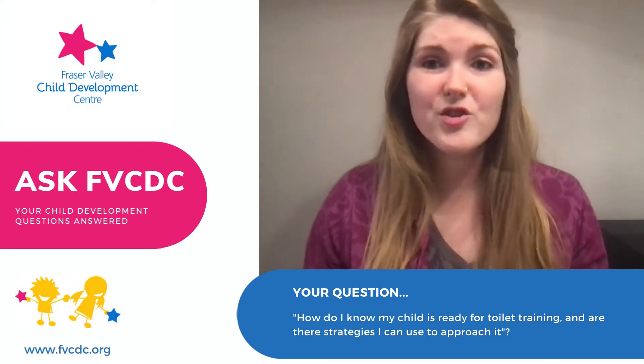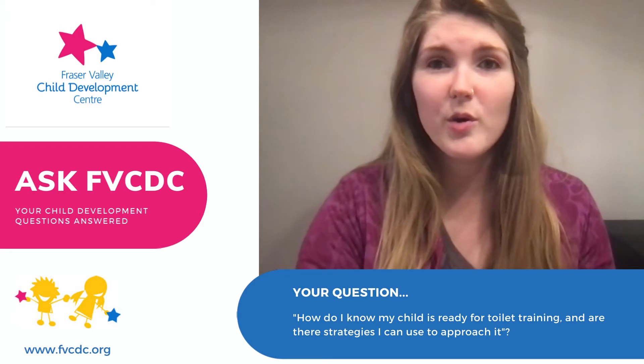Hi, my name is Anna and I'm an occupational therapist at the Fraser Valley Child Development Centre. Today I'm going to answer some of the questions that came in during our Ask Us campaign. The first question is about toilet training. So how do I know my child is ready for toilet training, and are there strategies on how to approach toilet training?